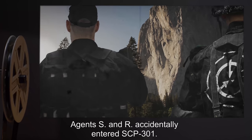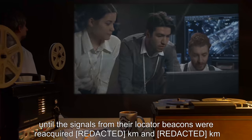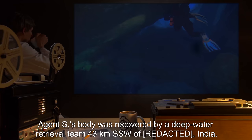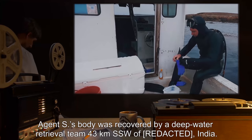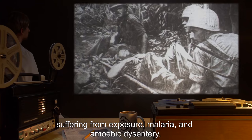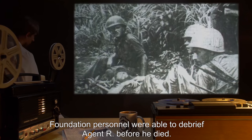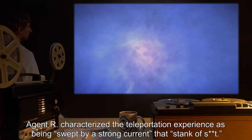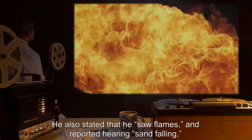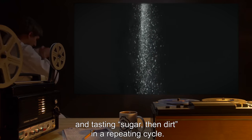While searching for the anomaly at said national park, Agents S and R accidentally entered SCP-301. They disappeared for approximately [REDACTED] minutes, until the signals from their locator beacons were reacquired [REDACTED] kilometers and [REDACTED] kilometers from their last recorded position respectively. Agent S's body was recovered by a deep water retrieval team, 43 kilometers south-southwest of India. Agent R was recovered near Angola, suffering from exposure, malaria, and amoebic dysentery. Foundation personnel were able to debrief Agent R before he died. Agent R characterized the teleportation experience as being swept by a strong current that stank of [REDACTED]. He also stated that he saw flames, and reported hearing sand falling and tasting sugar, then dirt, in a repeating cycle.